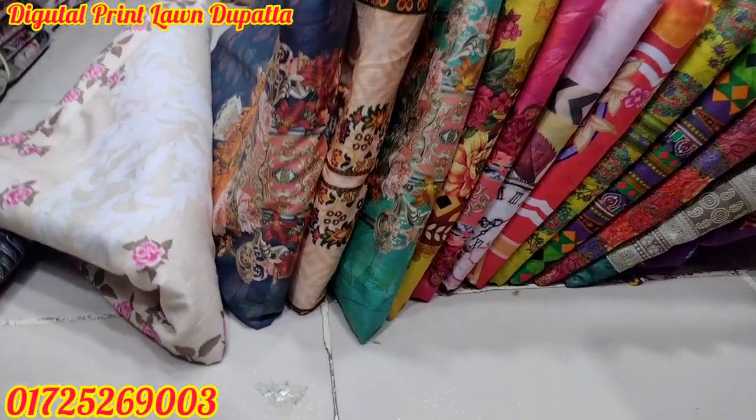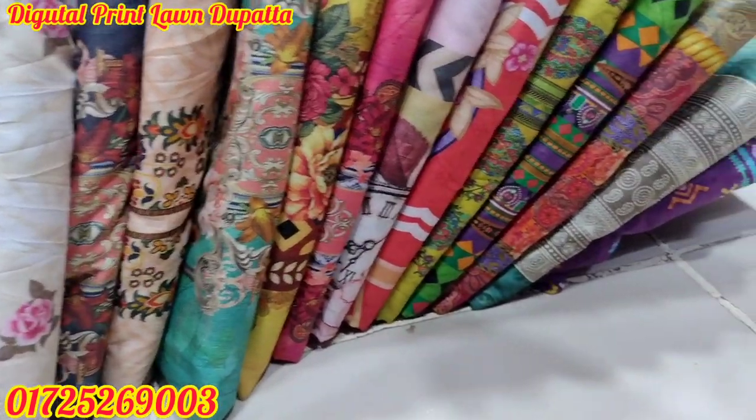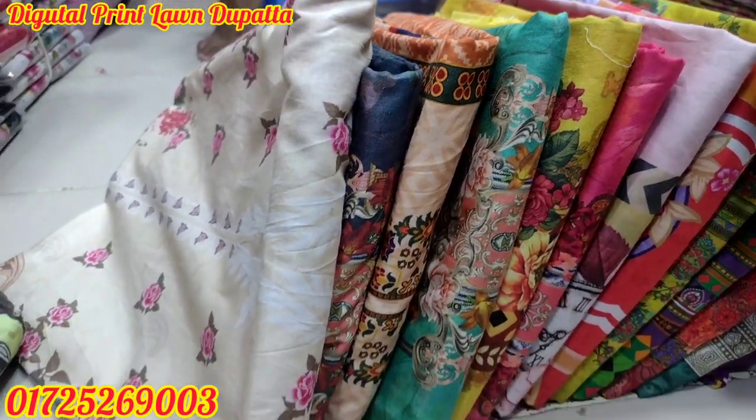Assalamu alaikum viewers! Welcome to our video about Farhan Fashion House. In today's video, we will see the name of the Bezer, Shuti Onar, Malharer, Bees, and Nothun design.